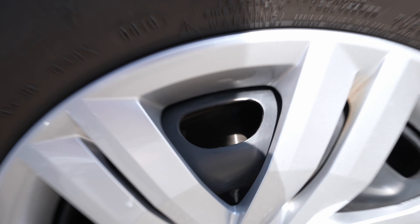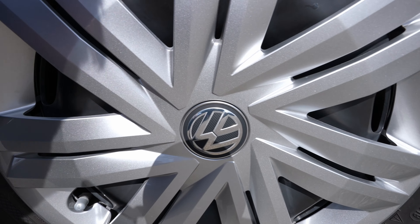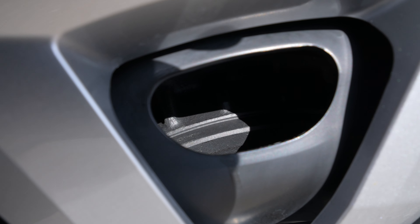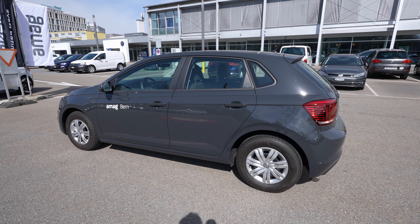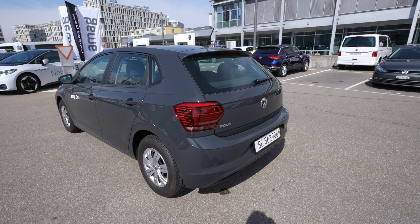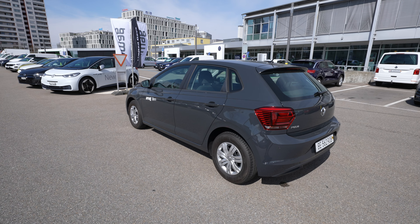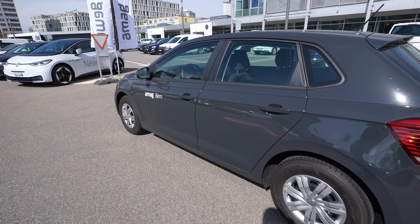Inside the front wheels you have brake discs. In the rear, the car comes with drums — yes, drums. Those are cost-cutting measures, but they're fine. Most of the braking force is applied at the front anyway. The rear drums will also last longer and require less frequent servicing.